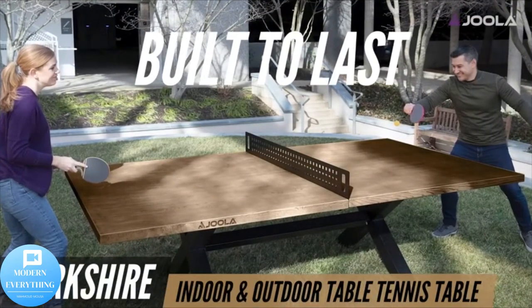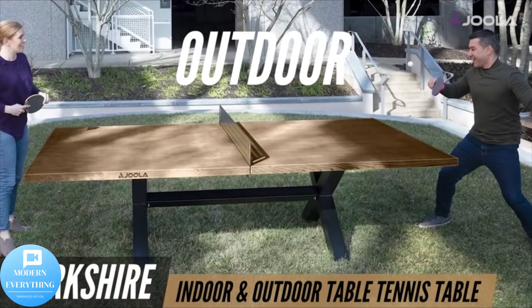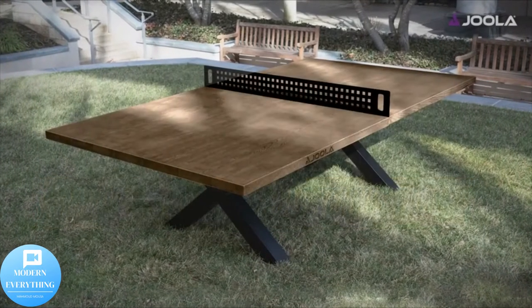Designed for your work-play life balance — quickly convert from a table tennis table to a 9-foot conference room table or to a rectangular dining room table. Perfect for your patio dining experience, it seats 10 to 12 people.